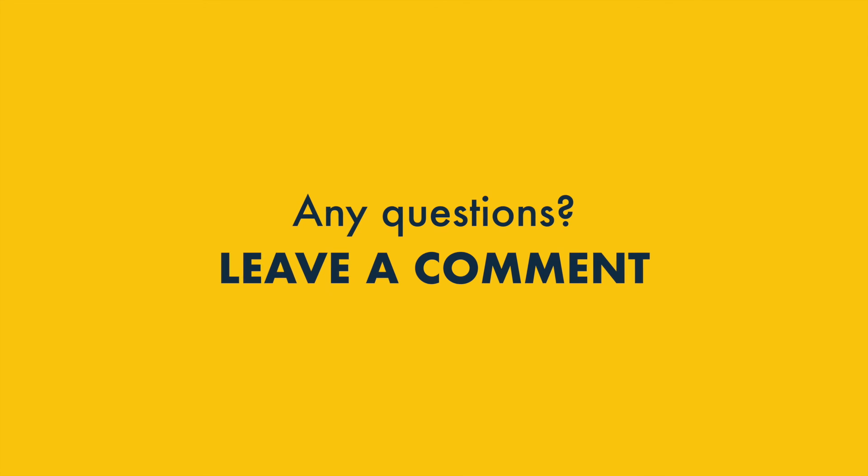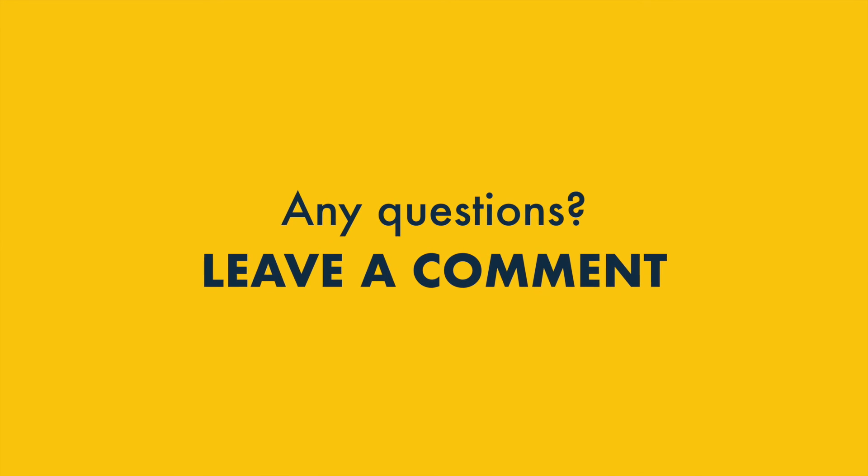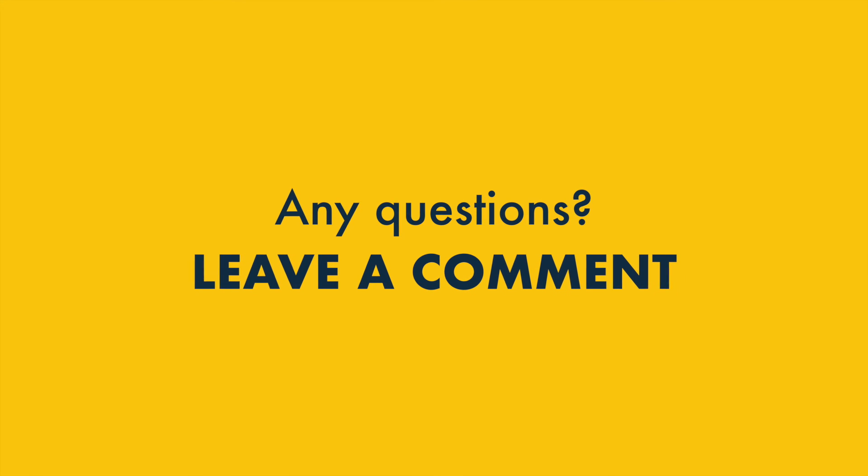And finally, if you have any questions about Wix or GoDaddy, please do leave them in the comments section. We read them all, and we'll do our best to help.